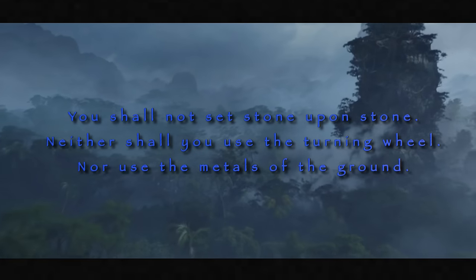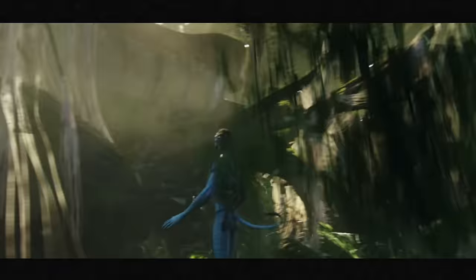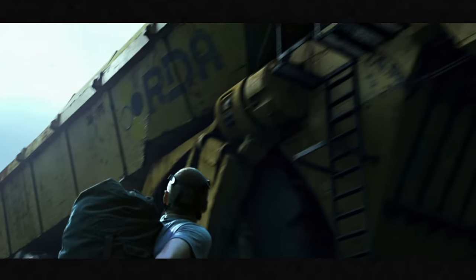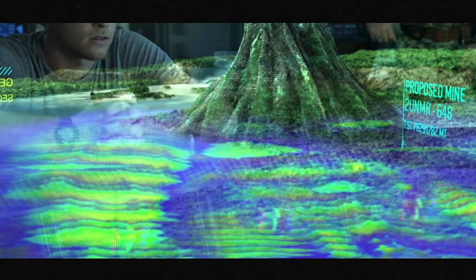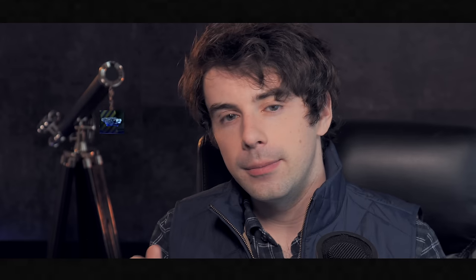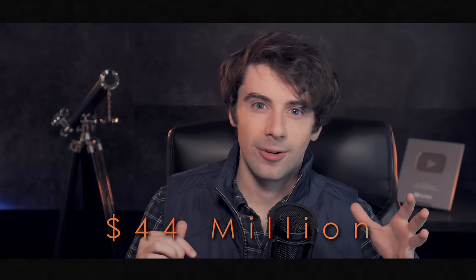These words predate the legendary time of the first songs. When the humans showed up, they unknowingly broke all three laws immediately — building huge buildings (stone upon stone), using construction and mining vehicles (the turning wheel), and mining the metals in the ground, seeking large amounts of unobtainium deposits. Unobtainium is an ultra-rare, highly valuable superconducting compound that fuels Earth's economy in the year 2154, with each pound costing around 44 million US dollars back on Earth.